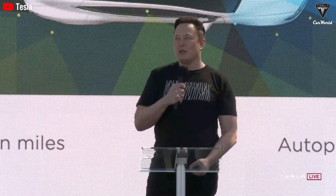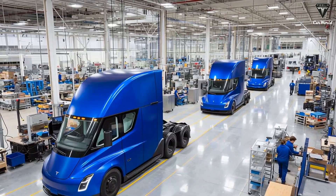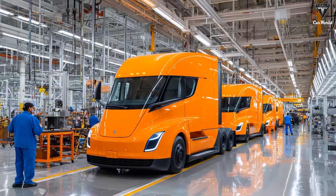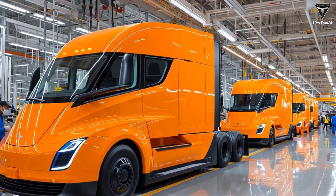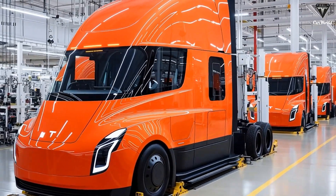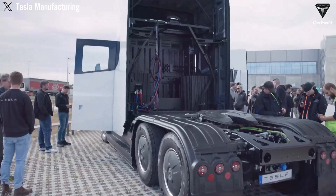Elon Musk has confirmed that the upgraded Semi will be more affordable, mainly because Tesla will be using a more efficient type of battery. This is the first Class 8 electric truck powerful enough to meaningfully replace diesel trucks. Its operating costs are significantly lower, and it's far more efficient than traditional diesel trucks. In today's episode, we'll dive deeper into the latest updates on these heavy-duty trucks, as revealed by Tesla and Elon Musk during the 2025 shareholder meeting, and in Elon's most recent interview last week.